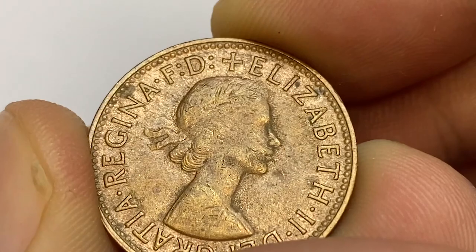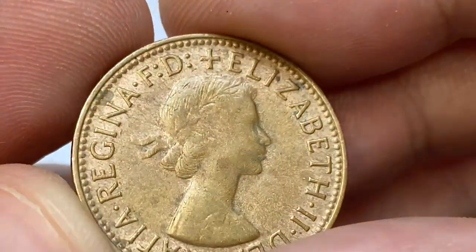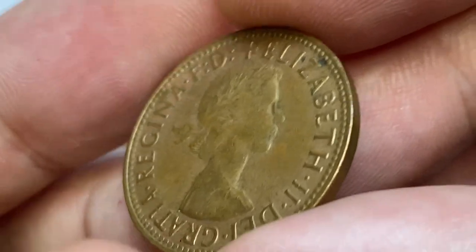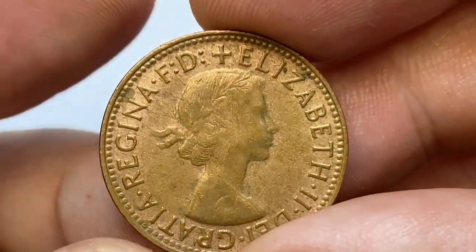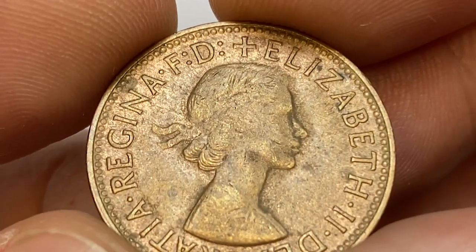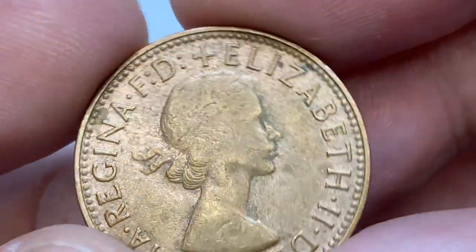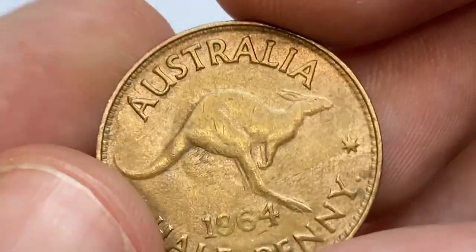These half pennies bear strong traces of mint luster, but on the central parts the copper has significantly turned dark. I'm not sure whether the rub on the Queen's facial parts and on the laurel wreath is a result of wear or weak strike, but the softness is significant.